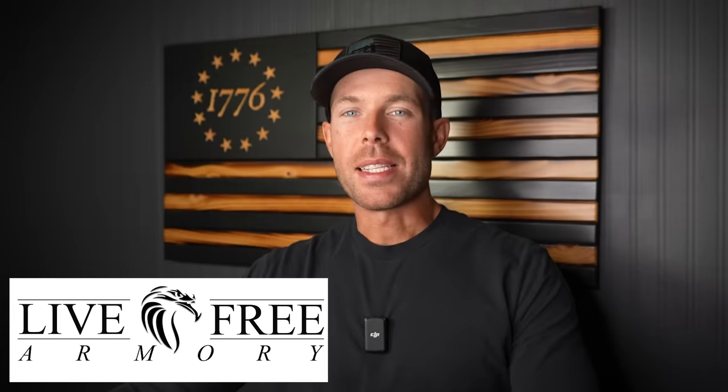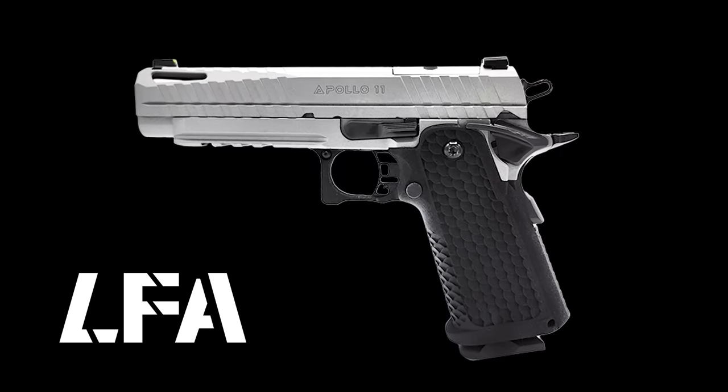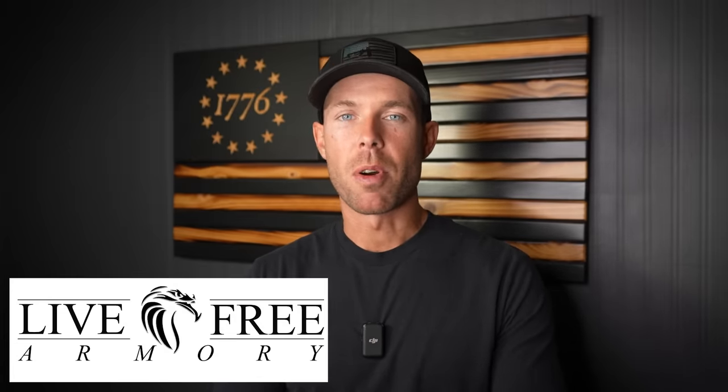Before we go any further, I want to take just a minute to thank our sponsor for today's video, Live Free Armory. Most recently they have released the brand new cutting edge Apollo 11 9mm pistol. The Apollo 11 is a marvel of firearm engineering that seamlessly blends timeless design with modern innovation to deliver unmatched performance and reliability. It features a match grade 4.9 inch bushingless bull barrel honed and rifle cut for unparalleled accuracy, and every component is hand fitted for optimal performance. It has accessory rails and the slide already comes cut from the factory so you can mount an optic without cumbersome plates or adapters. Thanks to Live Free Armory for supporting the channel.